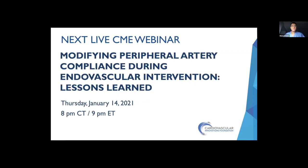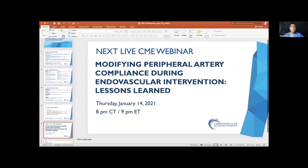Without any further ado, just a quick reminder that the next webinar is on January 14th about peripheral plaque modification during endovascular interventions. We'll start first with Dr. Dengtas, and then continue from there. Ali, welcome again, and thanks for sharing this evening and presenting your case.